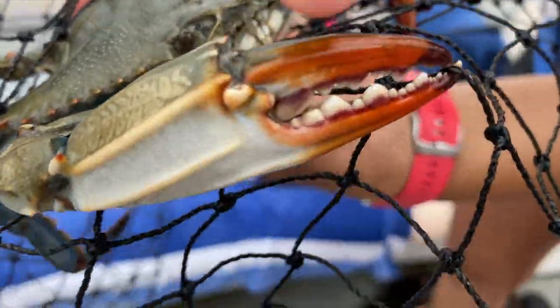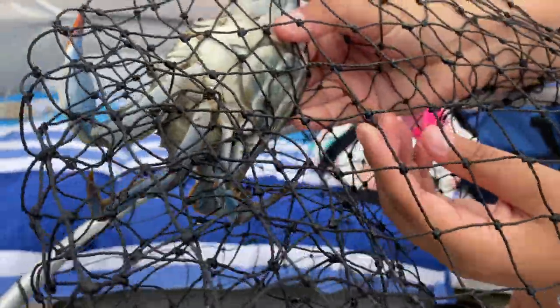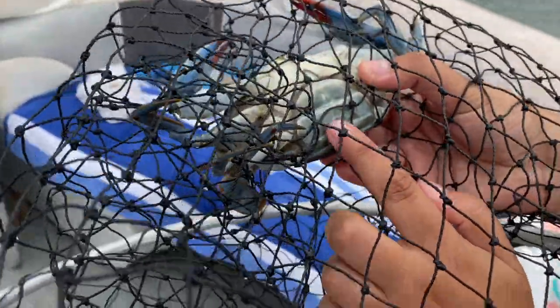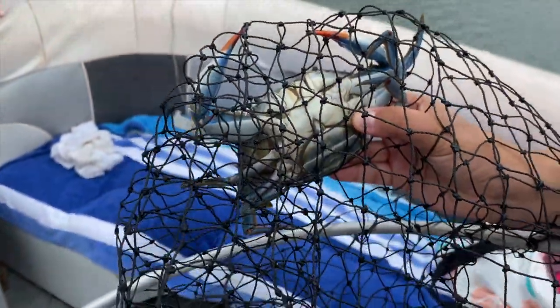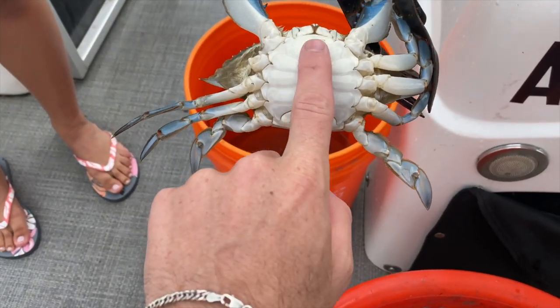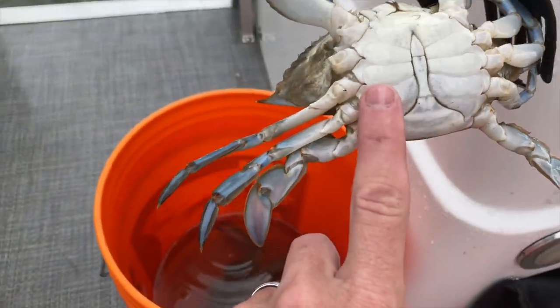Frankie just caught what would have been a keeper, but it's a female. Let me show you how you know it's a female. The first indication is the claws — see the red? Think of that as nail polish. But the real indication is underneath: females have more of a circular V shape — that's where the eggs go. Males have blue claws, not red, and a different shape on the bottom. Always send the females back — we have to populate the area.